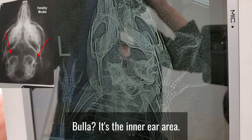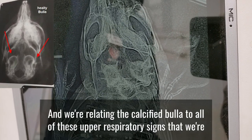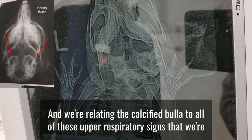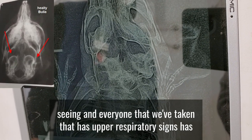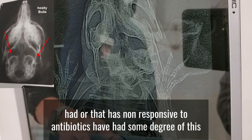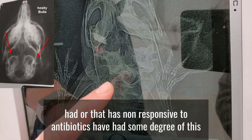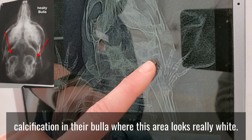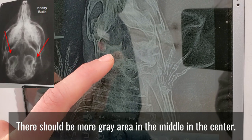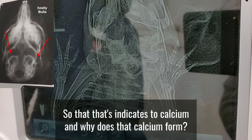And what is a calcified bulla? It's the inner ear area. And we're relating the calcified bulla to all of these upper respiratory signs that we're seeing. Where this area looks really white, there should be more gray area in the middle, in the center — that indicates the calcium.